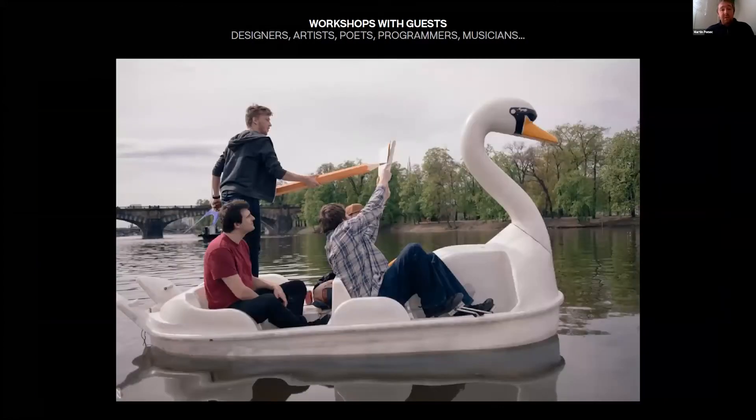An important part of our teaching system is organizing workshops with guests, because our studio management is really small and we want students to meet other opinions and approaches to the creative process. So we invite designers from outside the school, artists, poets, musicians, and people from other disciplines. This is, for example, a shot from a workshop with artists Jeri Franta and David Bain.